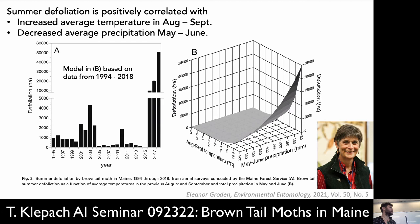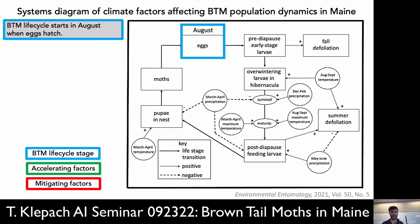This is the paper you all had to read. Eleanor Grodin found that increased average temperature in August and September was positively correlated with subsequent defoliation — meaning a warmer fall gives them more time to eat before hibernation and less time in hibernation. Also, decreased average precipitation in May and June is positively correlated with defoliation, meaning a dry or warmer spring means we don't get the beneficial fungus and there are more robust caterpillars heading into the feeding season.